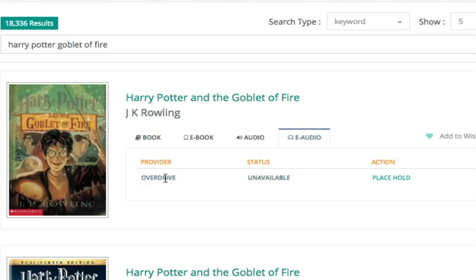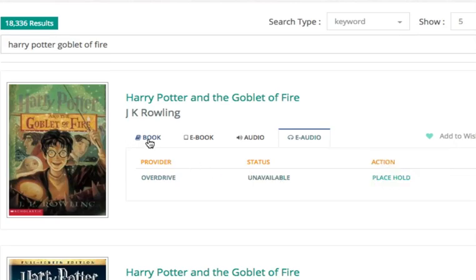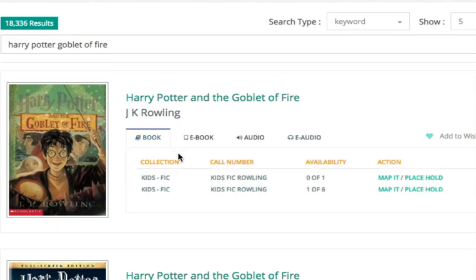The status of it is unavailable — somebody else has currently borrowed this, but you can place a hold here. Going back to the book copy, you see that we have two different ones. Zero of one means this one is checked out. The second one has one of six, which means there is one currently available. So if you place your hold right now, the library will go and get it off the shelf and put it on hold for you behind the welcome desk.